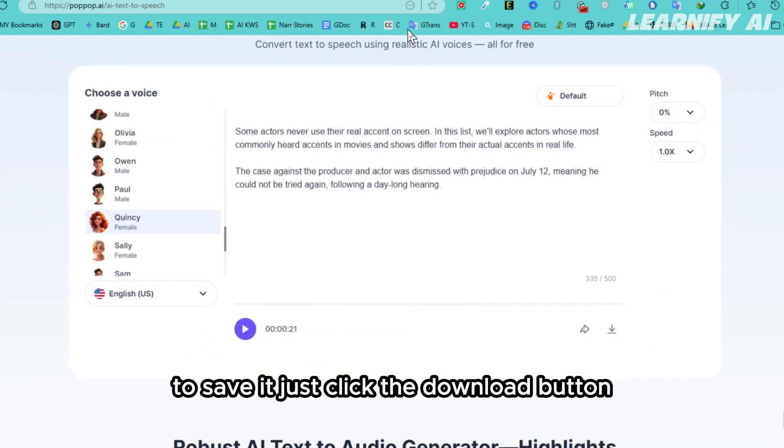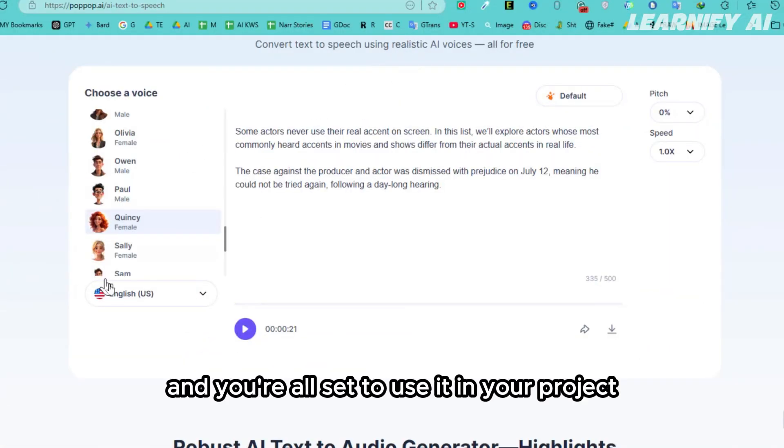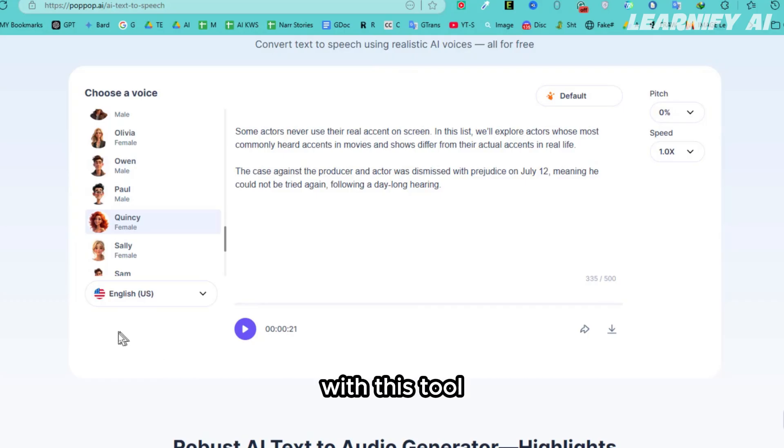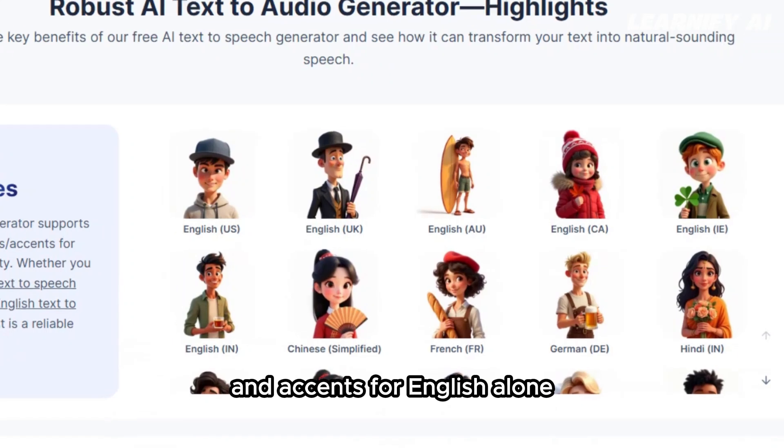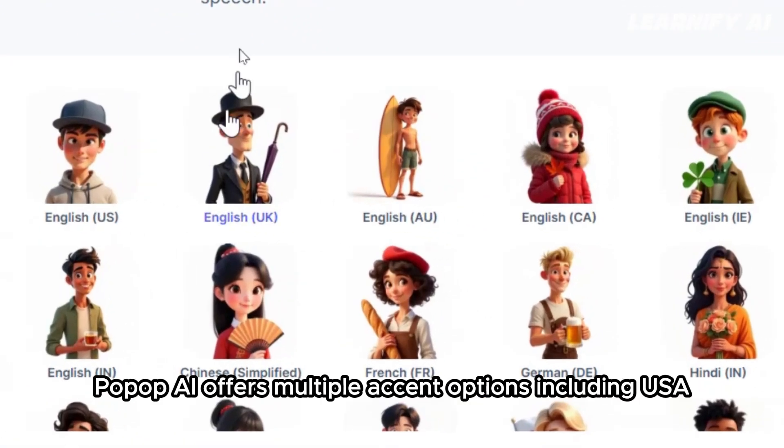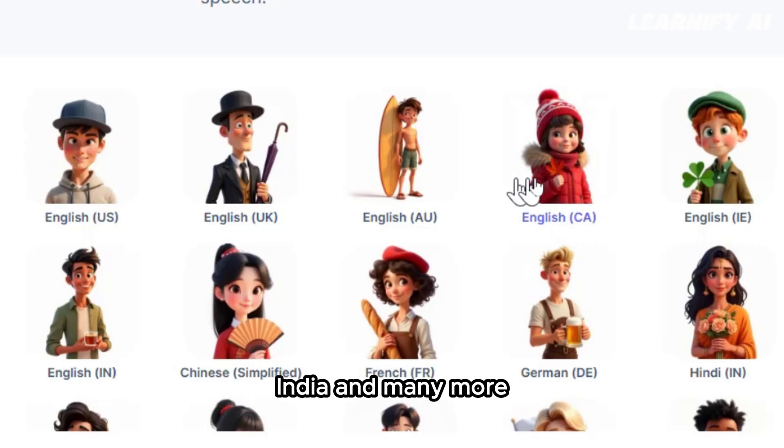To save it, just click the download button, and you're all set to use it in your project. With this tool, you can also create voiceovers in various languages and accents. For English alone, PopUp AI offers multiple accent options, including USA, UK, Canada, India, and many more.